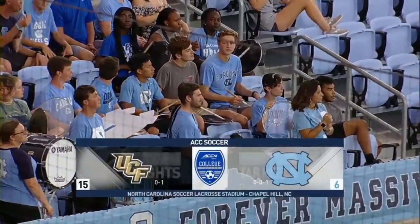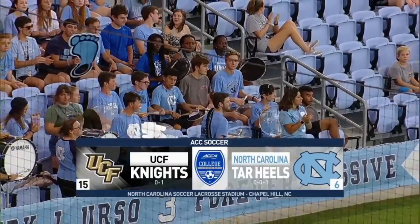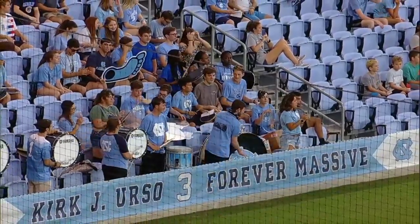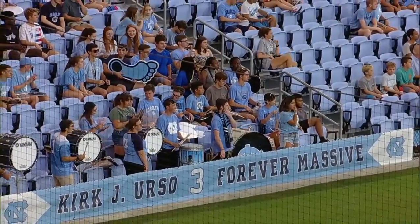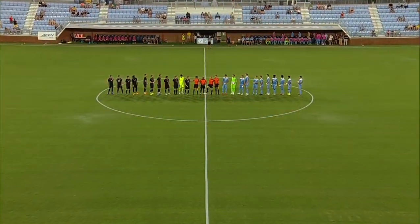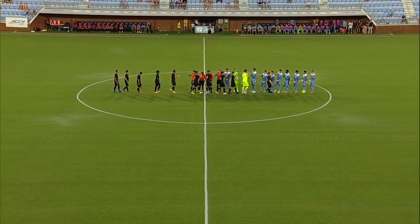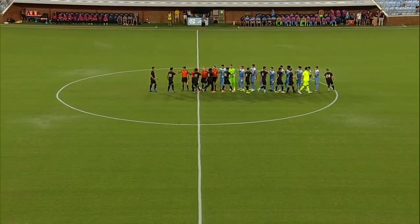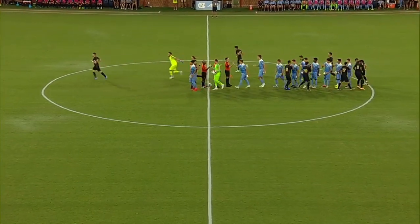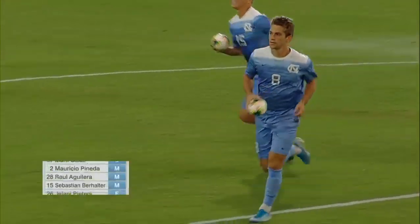Welcome back to Chapel Hill — this brand new facility for the Tar Heels, Carolina Soccer and Lacrosse Stadium. Quick turnaround for both teams after a disappointing start to the season. North Carolina took on Creighton and went down 2-0 at halftime but was able to get a couple of goals, drawing in their season opener. For the Knights, they were over in Winston-Salem and dropped a 2-1 game to Wake Forest. Both teams, top-15 with big hopes for the end of the year, still looking for win number one.